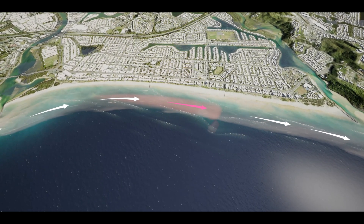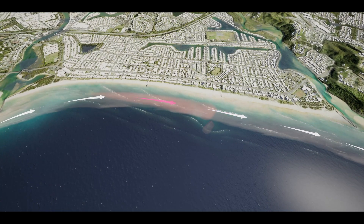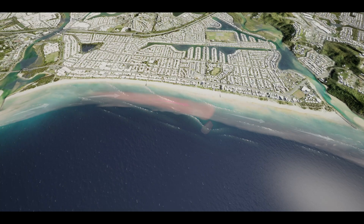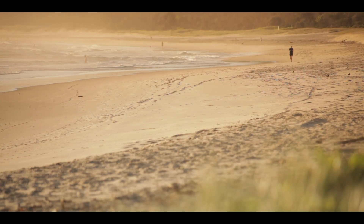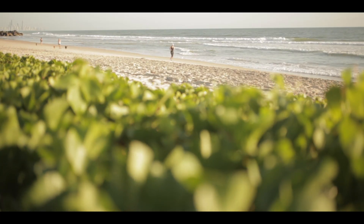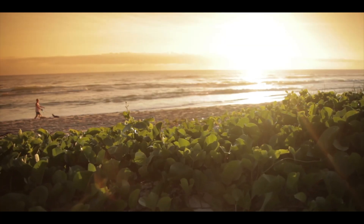Now here is the part that may cause some confusion. A lot of the increase in sand will be located just offshore and not necessarily always visible to beach users. But rest assured, this sand will act as a buffer to protect Palm Beach from future erosion events, ensuring everyone can continue to enjoy their beach experience.